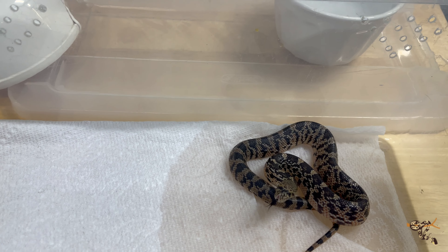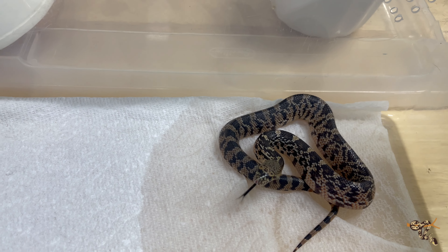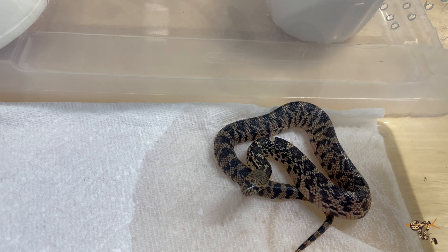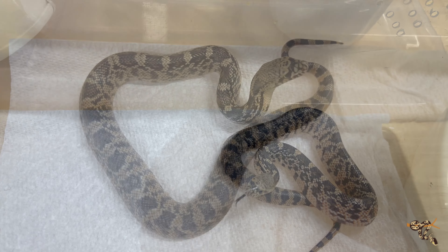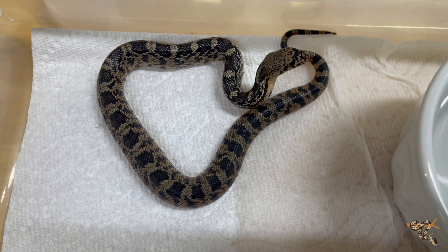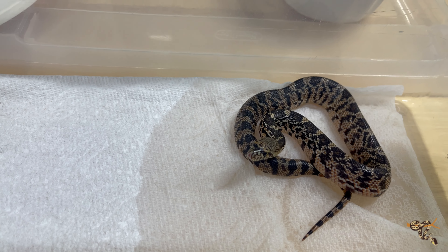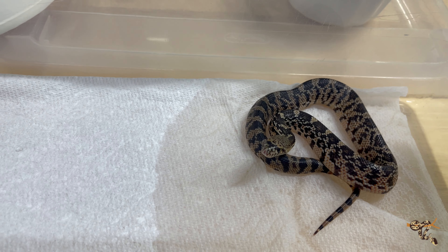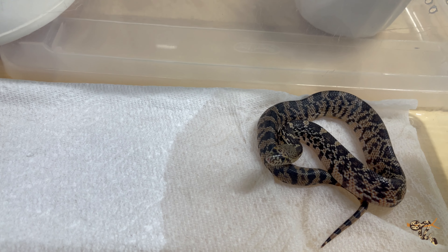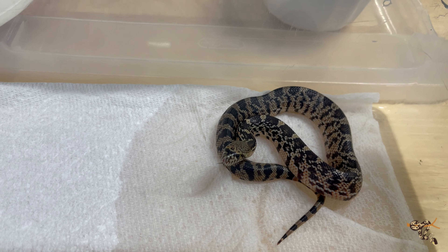It's the most endangered snake in the United States — up there among the most endangered reptile species in the world. I believe a species of racer in Central America holds that title for North America, but the Louisiana pine snake is definitely that in the United States. If you follow reptile news, you may have seen recently that the Memphis Zoo just had a big hatching of these guys, and there are really good reintroduction programs through the Memphis Zoo and the Orient Society and groups like that.